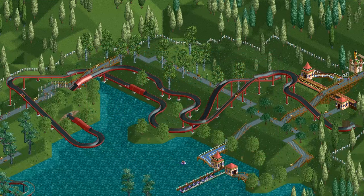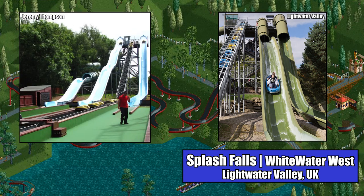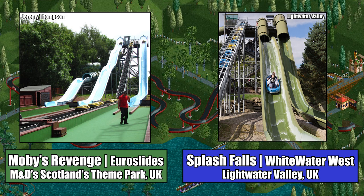The dinghy slide was almost certainly inspired by Splash Falls at Lightwater Valley in the UK, a dinghy water slide built by the Canadian manufacturer Whitewater West, although it also could have been inspired by Moby's Revenge, a different dinghy slide located at MND Scotland's theme park.